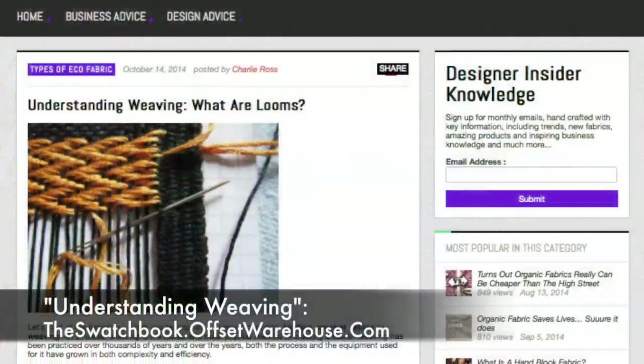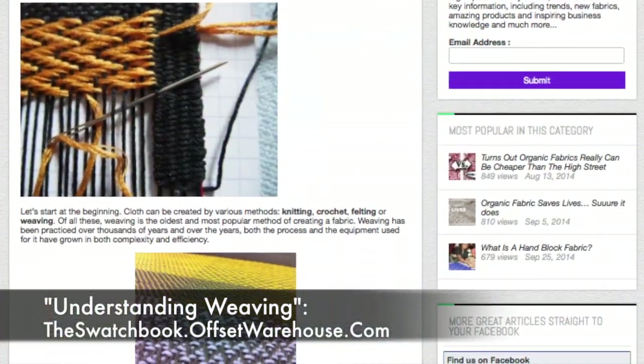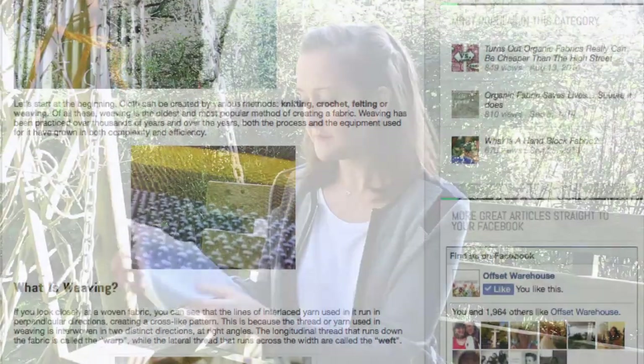If you don't know what that means, I've actually written an article about weaving, so I will put a link to that up on the video so you can see what I'm talking about when I'm saying warp and weft, things like that. But moving on — that's actually why I've called it a denim, because it does have that similar effect of cross weaving these two different colours.